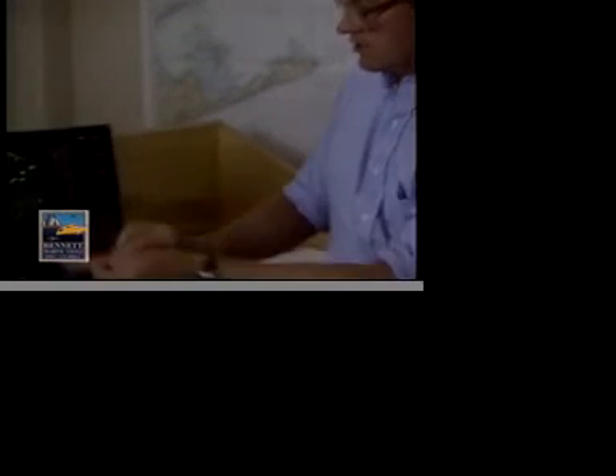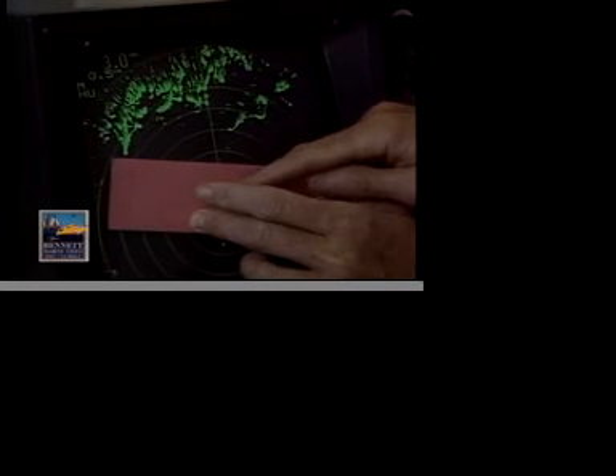But for the average boater, you can do very well with a straight edge, which you lay over the course of the other vessel to see if it will intercept you.